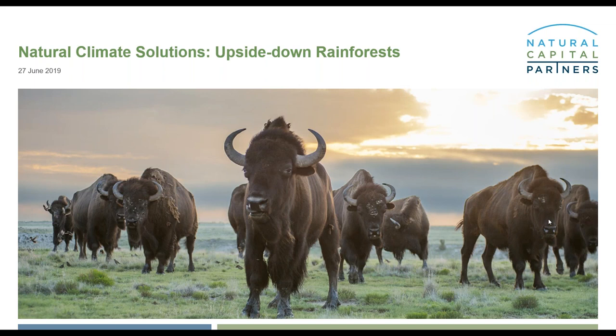Hello everyone. Welcome to our webinar called Natural Climate Solutions: Upside Down Rainforests. My name is Rosie Helson and I'm Marketing Manager at Natural Capital Partners. I'd like to welcome you all today and thank you for joining us to hear about how businesses can support natural climate solutions, in this case focusing on grasslands, to rapidly draw down carbon while delivering a range of ecosystem services.